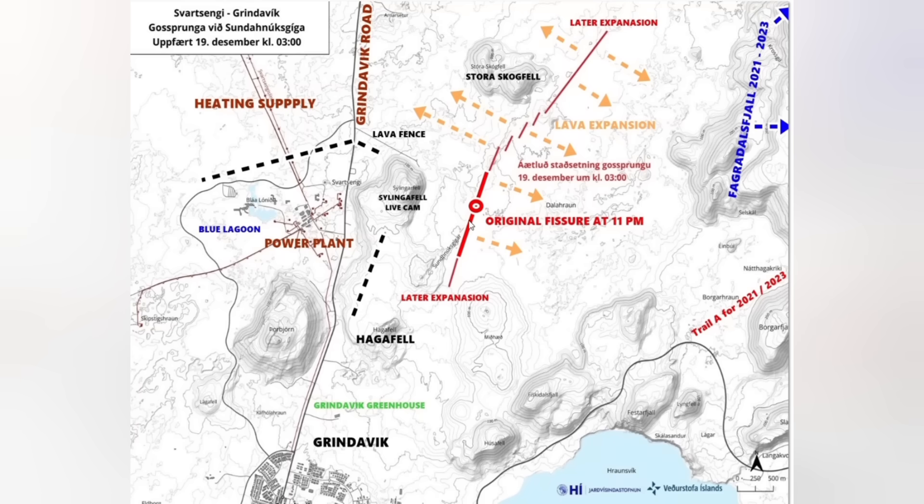This is how the fissure looks right now. It started right next to Seling of Fat mountain, to the east of it. This red line in the middle is the original fissure when it started close to 11 o'clock in the evening, and later it expanded much further north. It's going behind Stora Skógafell mountain to the east, pretty close to Fagradalsfjall — that table volcano to the east where we had volcanic eruptions in 2021–23. The lava is expanding towards Fagradalsfjall to the east and also to the west and north.